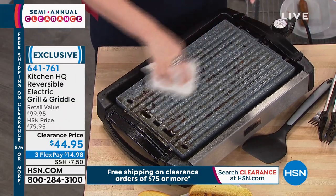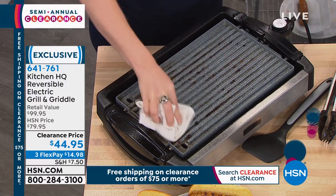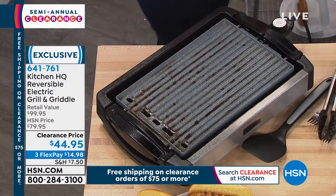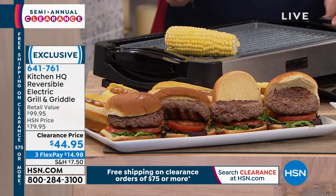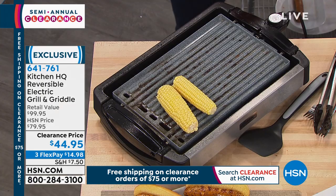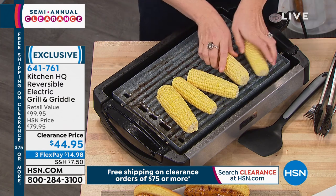You can also run the pan under the sink, so the heating element is not attached. This solves a lot of problems. Kitchen HQ — that's what it's all about. It's your kitchen headquarters. It's a proprietary brand here, and what we do is we solve problems.